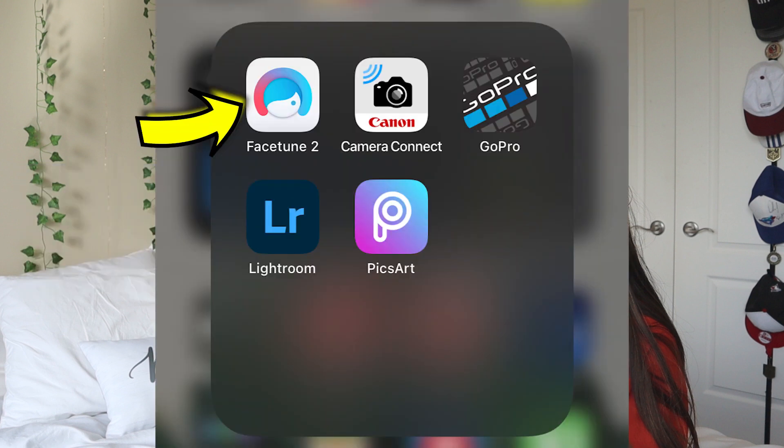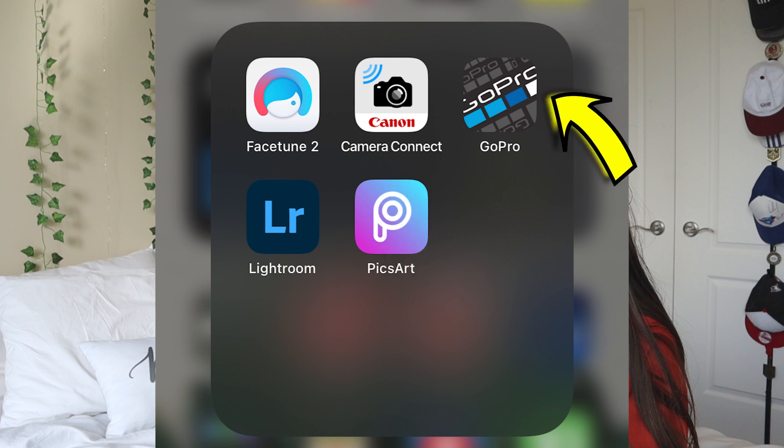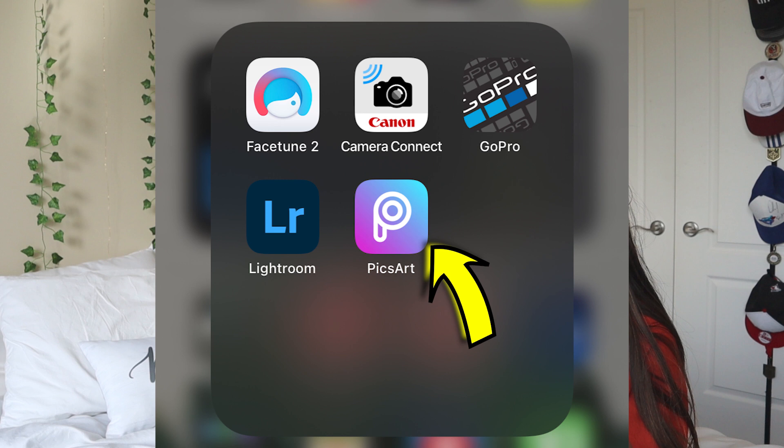I completely missed the photo folder so I'll go through it quickly. I have Facetune 2 — I've never used it to actually facetune a picture, only to turn my hair red for a YouTube video. I have Canon Camera Connect to directly transfer pictures from my camera to my phone, the GoPro app to see what my GoPro is recording live and retrieve footage, Lightroom for editing pictures and correcting lighting, and Pixart which I sometimes use for Instagram stories to add text, cool fonts, and lighting effects.